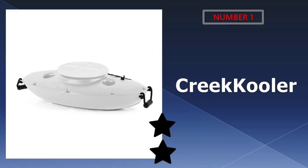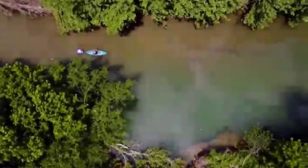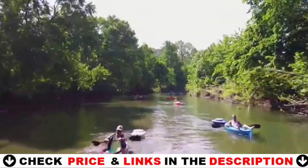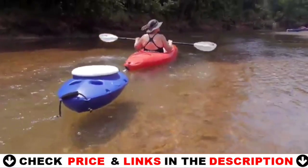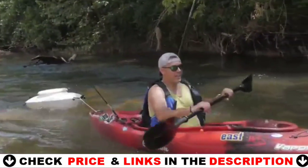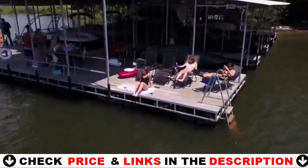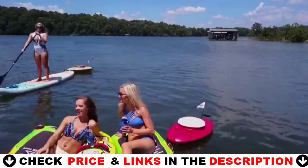Our number one pick is the Creek Cooler floating cooler. If your kayak is already rigged to the max, the only way to add a kayak cooler is to tow it. The Creek Cooler glides across all surfaces and easily navigates behind your kayak, canoe, SUP or raft. With tow points allowing users to tie it to their boat or canoe, users' favorite beverages and food are always within arm's reach.